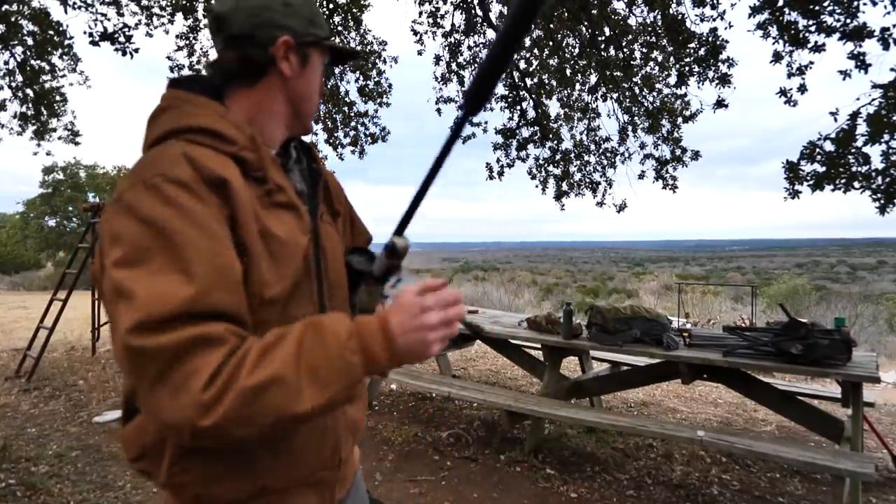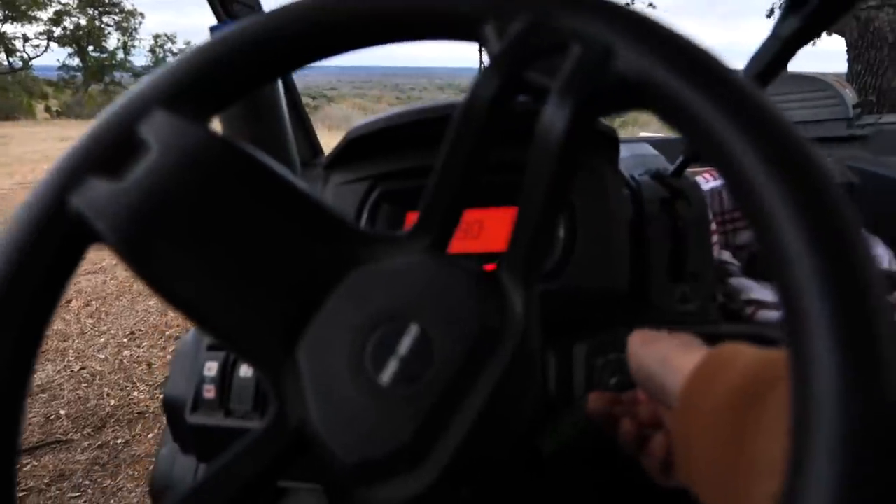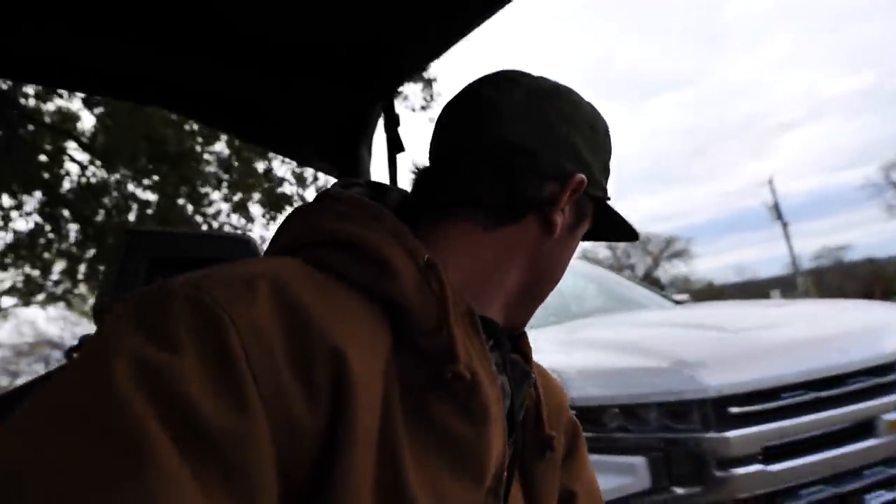Let's head down there and check out this deer. I can't believe this worked out this way — literally hunting at the house, late season. It feels good to get my first whitetail of the year. I can't believe I'm saying that.